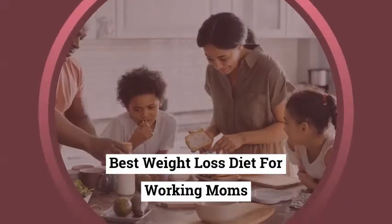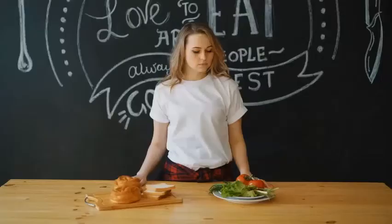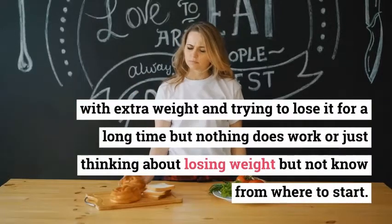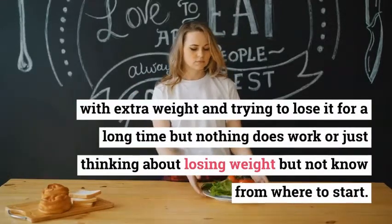Best Weight Loss Diet for Working Moms. Are you a working mom with extra weight, trying to lose it for a long time but nothing seems to work, or just thinking about losing weight but not sure where to start?